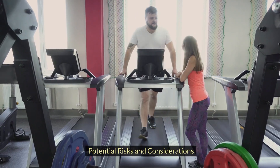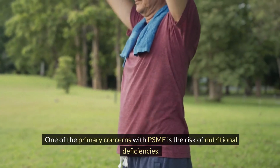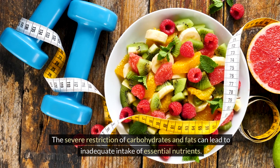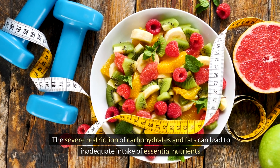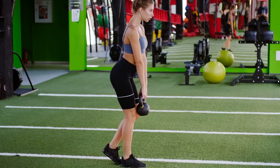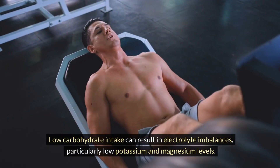Potential Risks and Considerations: One of the primary concerns with PSMF is the risk of nutritional deficiencies. The severe restriction of carbohydrates and fats can lead to inadequate intake of essential nutrients. Supplementation and careful dietary planning are critical to mitigating these risks.